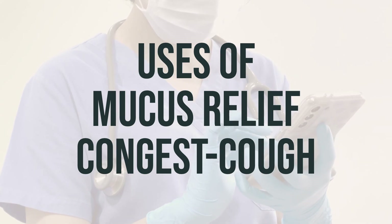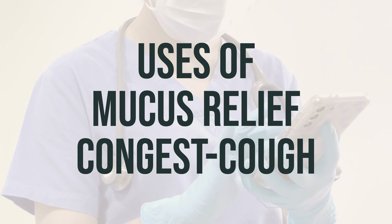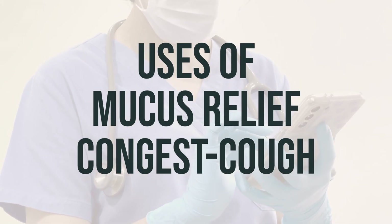Guaifenesin helps to thin and loosen mucus in the lungs, making it easier to cough up. Dextromethorphan is a cough suppressant that reduces the urge to cough. This product also contains a decongestant to relieve stuffy nose symptoms.